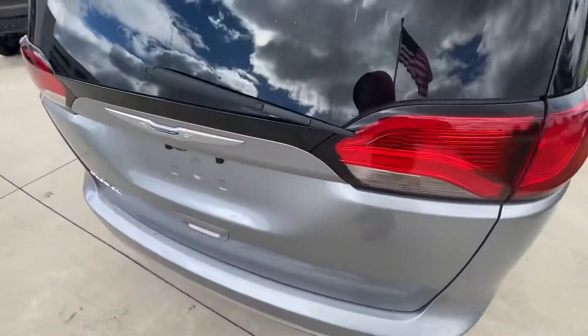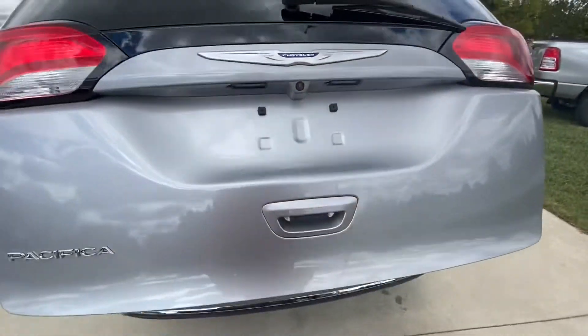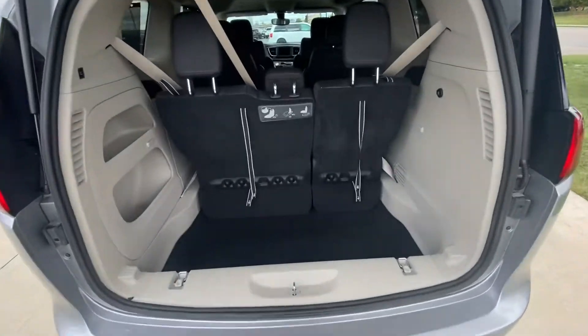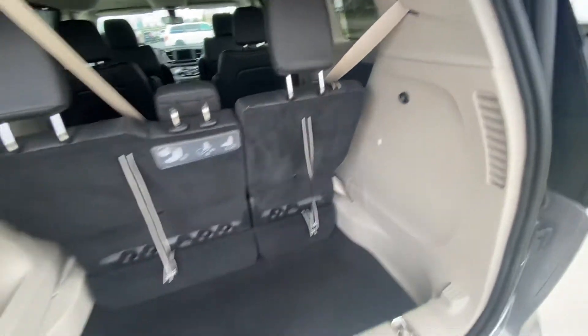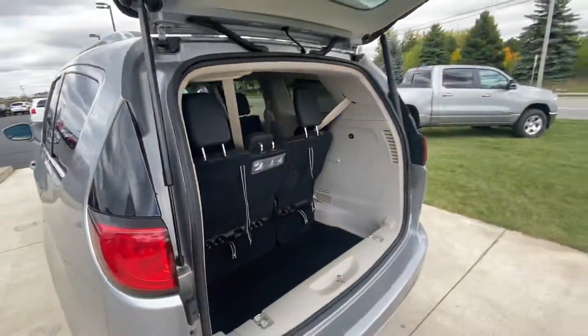Going to open up this rear hatch for you. There's a lot of space back here — even got some shelves. These seats also fold down. Go ahead and hit this button and the gate comes back down.